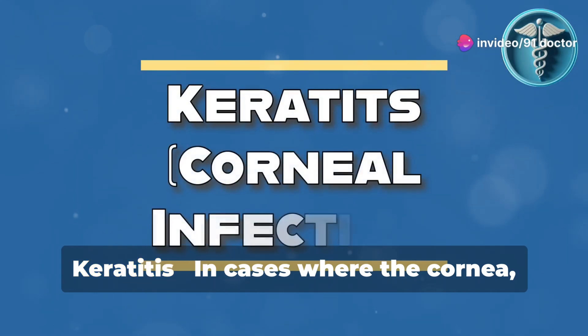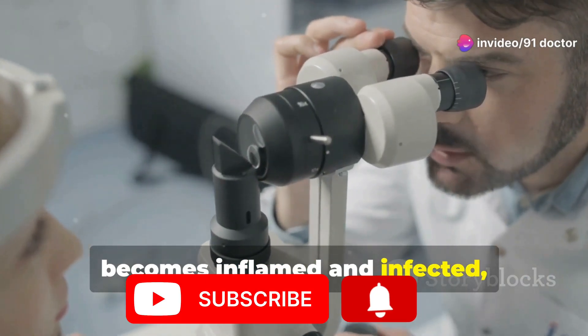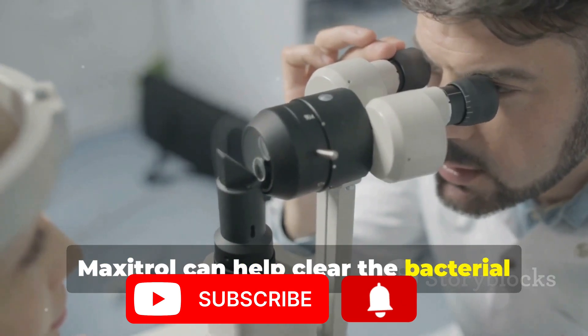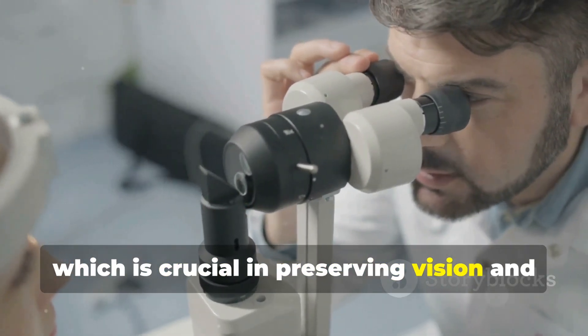3. Keratitis. In cases where the cornea, the front part of the eye, becomes inflamed and infected, Maxitrol can help clear the bacterial cause and reduce inflammation, which is crucial in preserving vision and promoting healing.